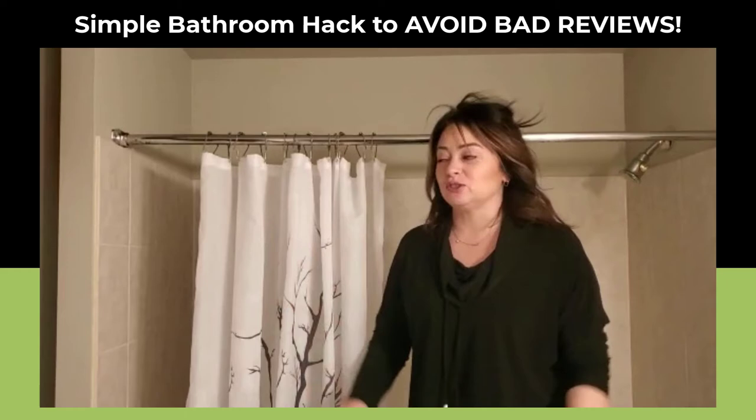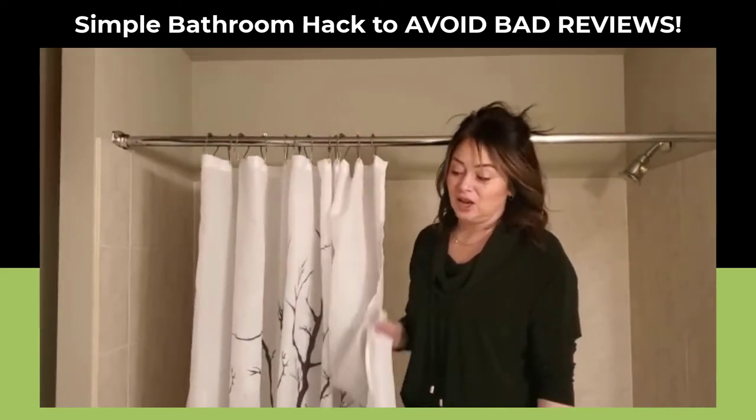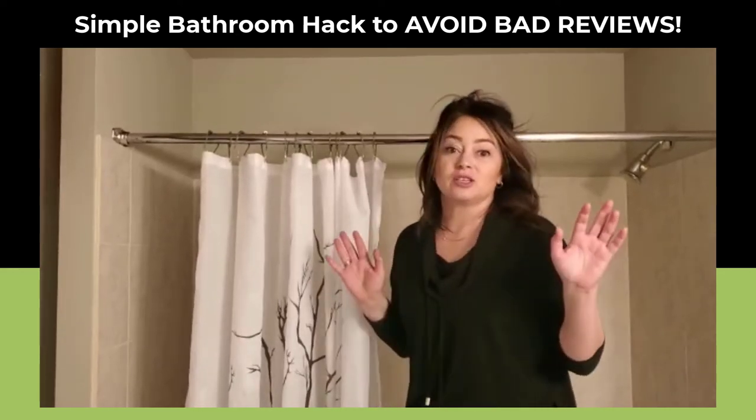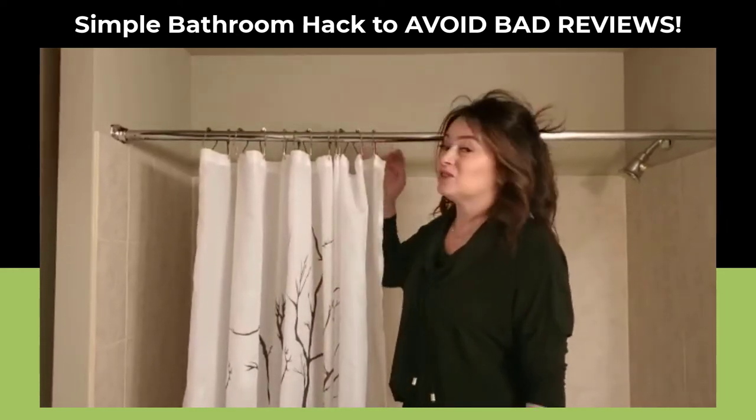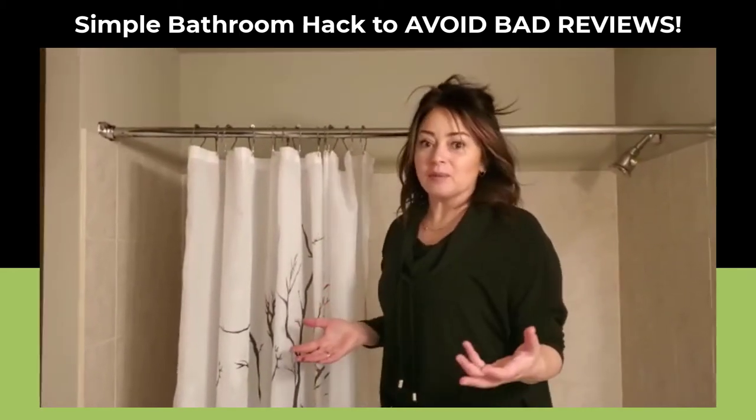Our cleaners in our other places will throw the shower curtains in the wash with the towels — no problem. But because these clip-style ones are such a pain to deal with, they don't do them, and I don't blame them.